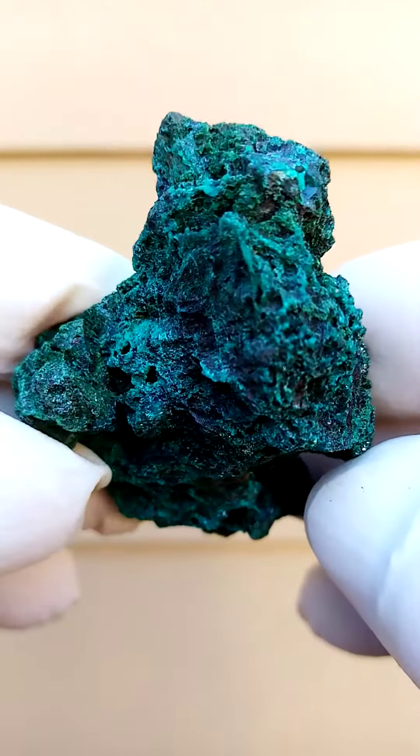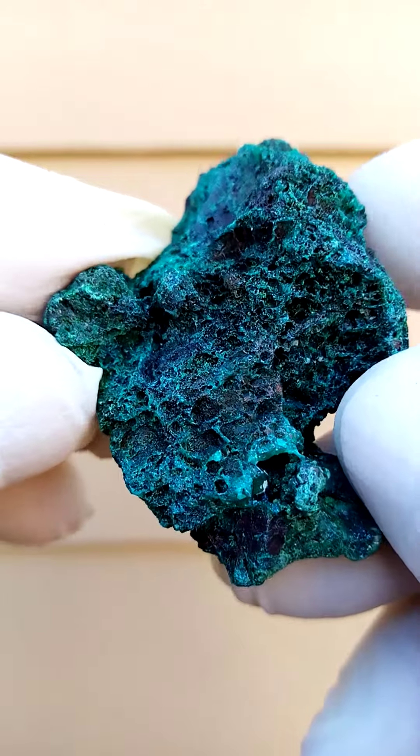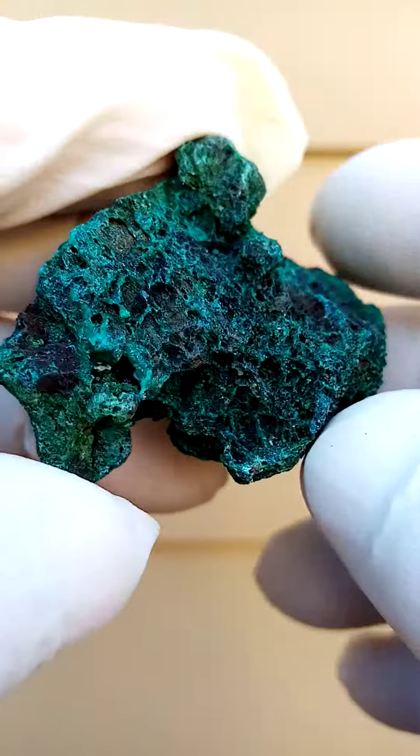And let's have a look at the matrix — a mixture of dioptase and malachite.